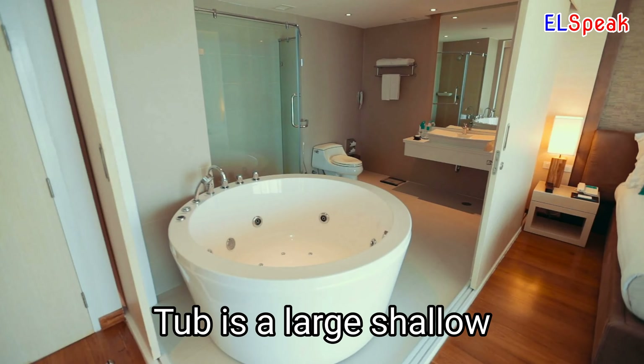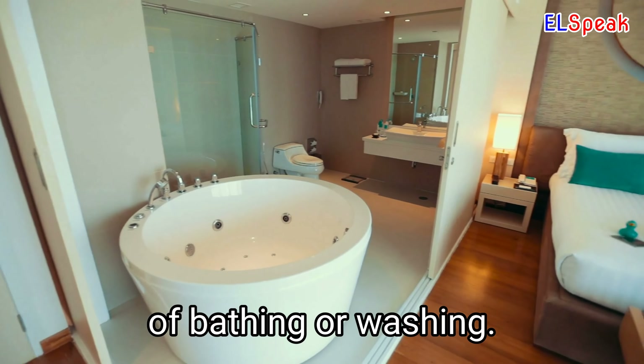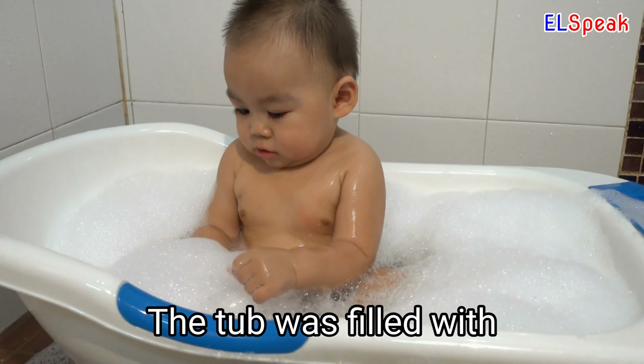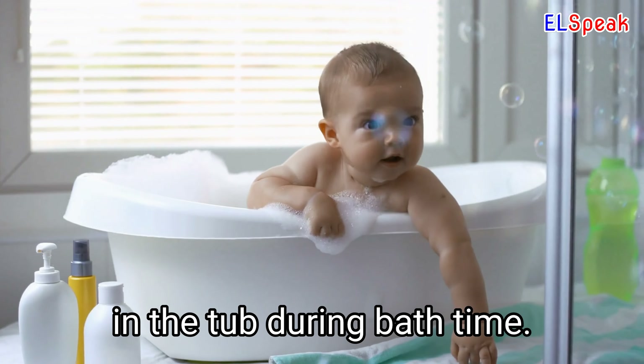Tub. Tub is a large shallow container, usually round and designed for the purpose of bathing or washing. I'm going to take a relaxing bath in the tub. The tub was filled with warm, soapy water. The baby splashed around in the tub during bath time.